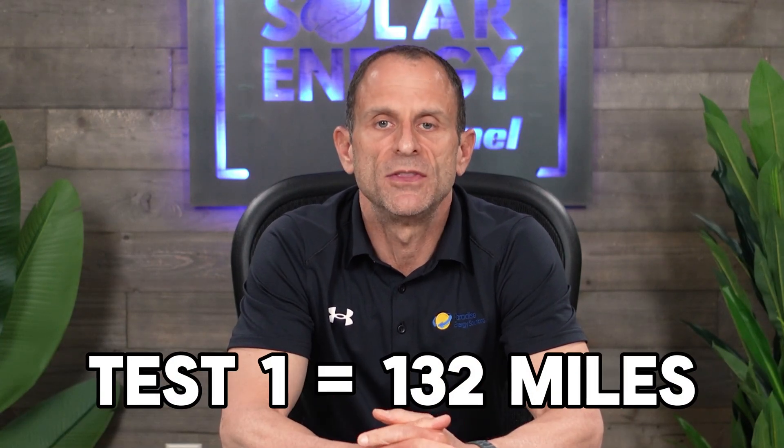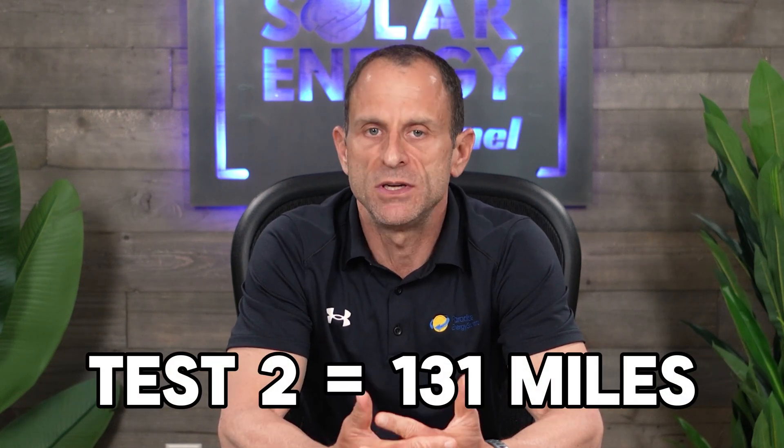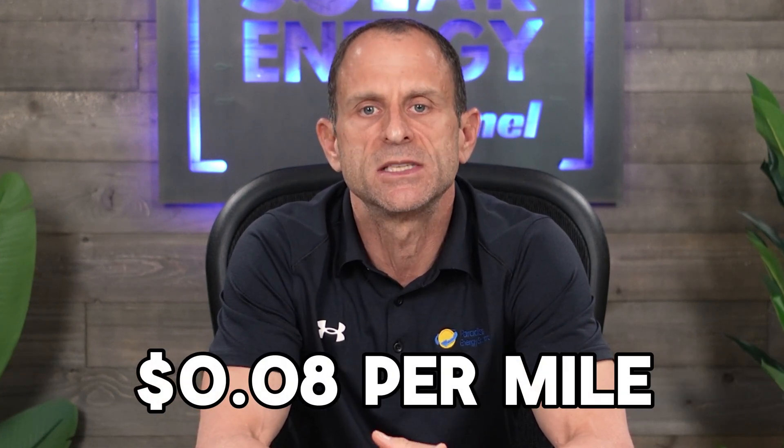Let's take a look at the numbers. On the first test I was able to get 132 miles out of the charge, and on the second test I was able to get 131 miles — both very similar results. At $10 per charge and 132 miles, my cost per mile for both tests came out to right around 8 cents per mile.